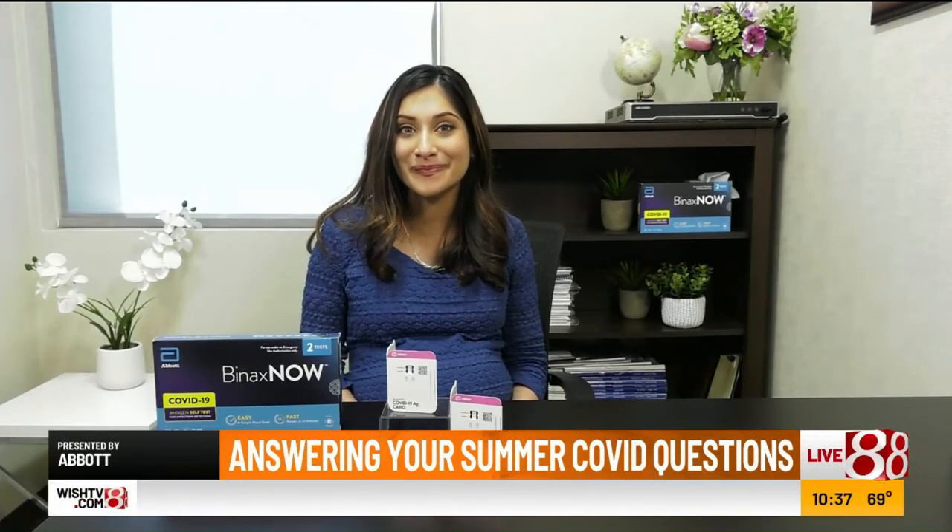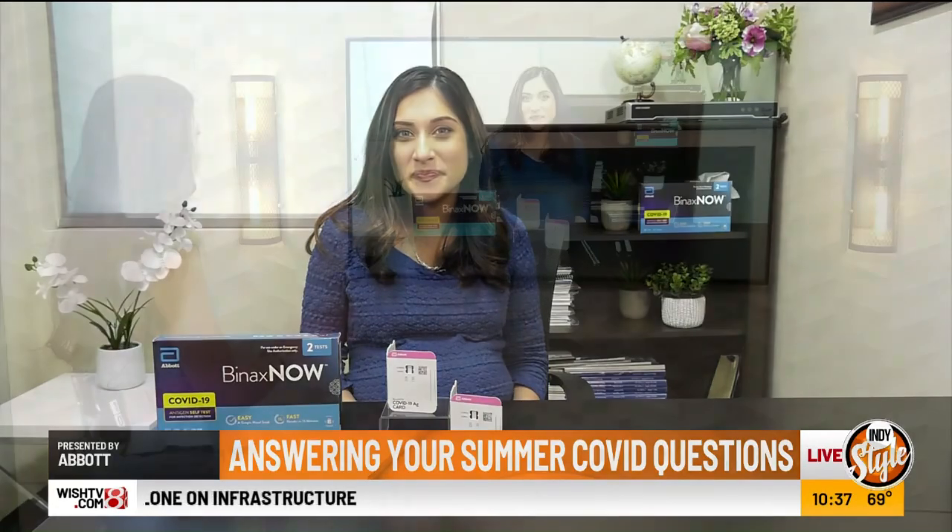Thank you so much for that. We appreciate it — we'll put all the details on IndyStyle.TV. Thank you so much for your knowledge and your time, doctor.